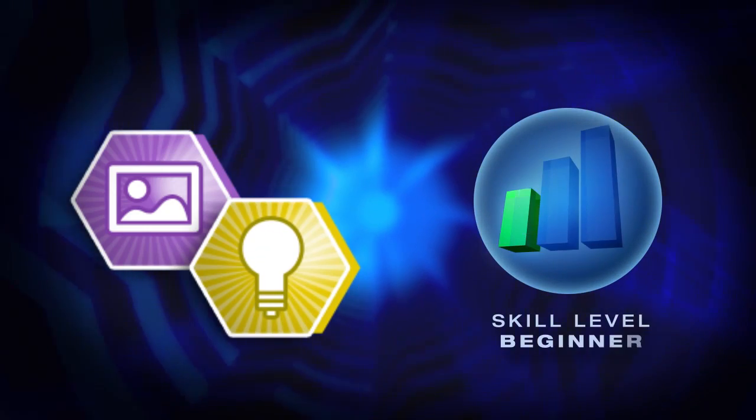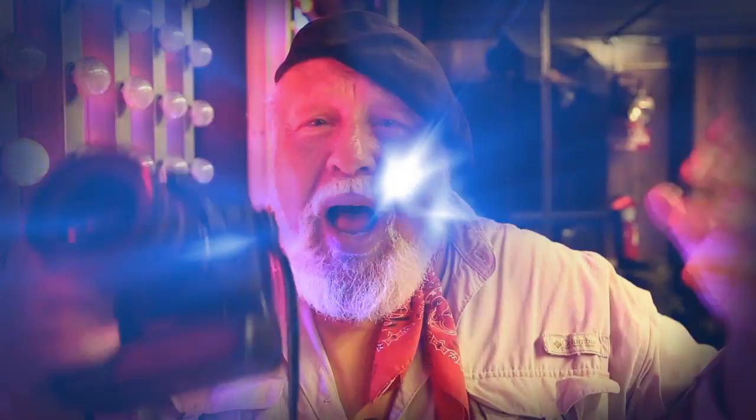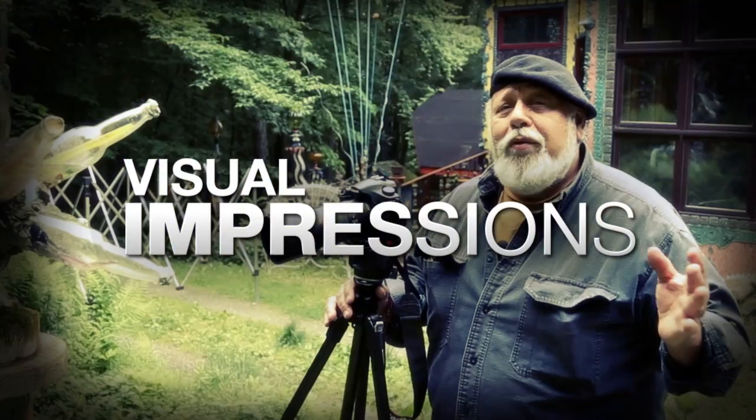In this episode, Joe travels to Coney Island, demonstrating how to shoot using various available light. AdoramaTV presents Visual Impressions with Joe DiMaggio, where you will learn to create compelling and imaginative photography.